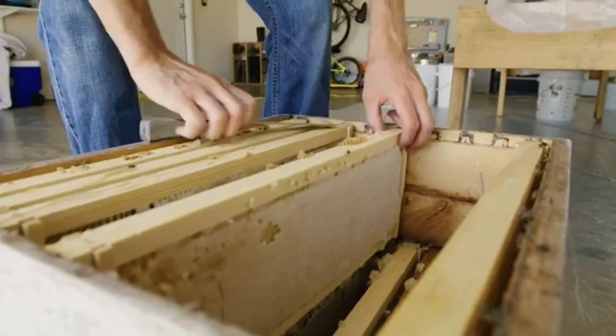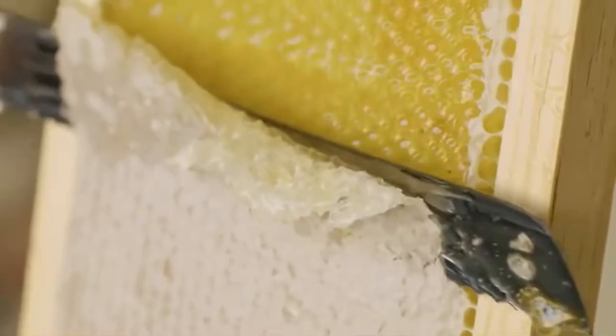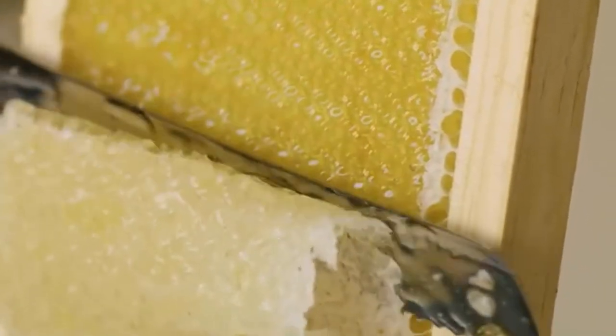So now what I'm going to do is pull the frames out and cut the comb off of there — the wax capping — and that's to expose the honey. These bees work awfully hard to make this and we don't want to waste any of it.